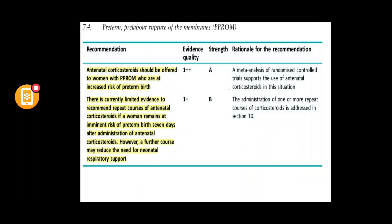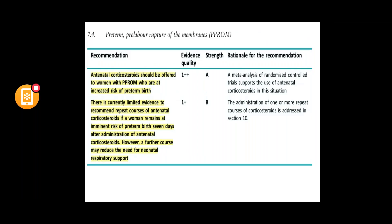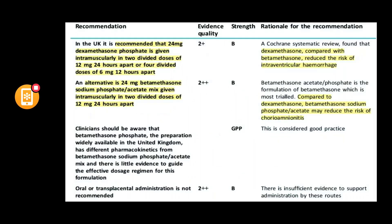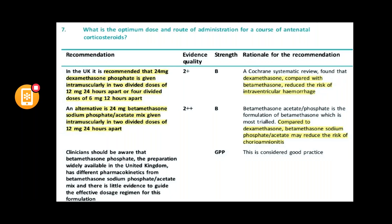In PPROM, antenatal corticosteroids are recommended with risks and benefits explained. There are two types: dexamethasone and betamethasone, both given as 24 mg total. They can be given as 12 mg 24 hours apart, or dexamethasone as 6 mg every 12 hours. Dexamethasone is more effective at reducing intraventricular haemorrhage, whereas betamethasone phosphate or acetate may reduce the risk of chorioamnionitis.